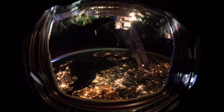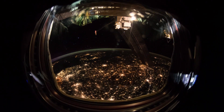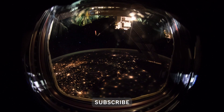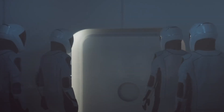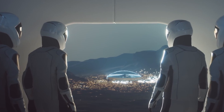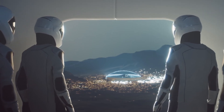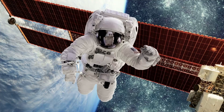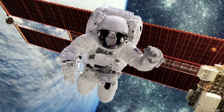Those lucky enough to board this otherworldly vessel experience spectacular sunrises and sunsets approximately every 45 minutes. It may even hold the key to humankind's next great space ambition, which is a mission to Mars with humans aboard. While waiting for that to happen, here's what it is like to live on the International Space Station.